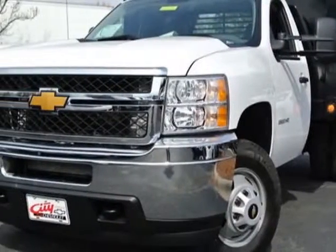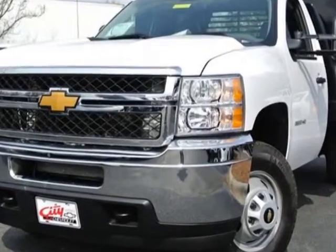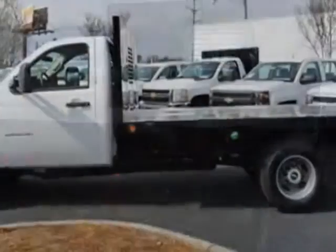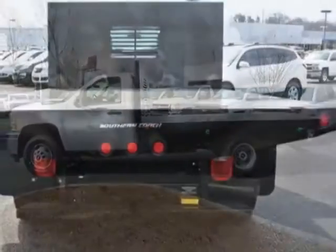Look at this new 2014 Chevrolet Silverado 3500 HD. For your protection, this vehicle has a full factory warranty. This Silverado 3500 HD boasts a 6.6 liter engine and has a 6-speed automatic transmission.